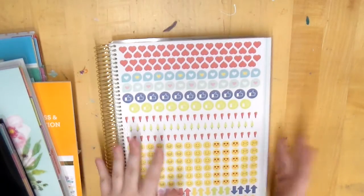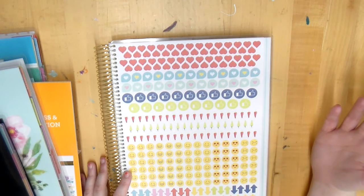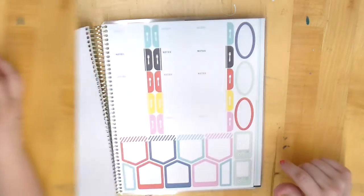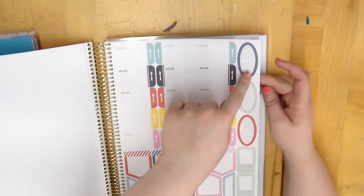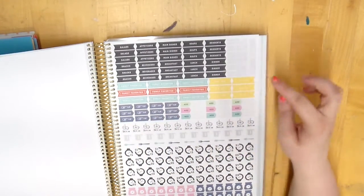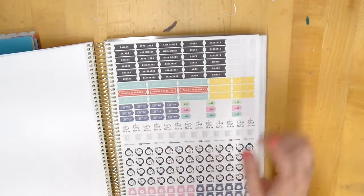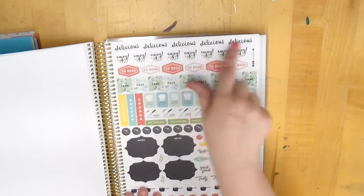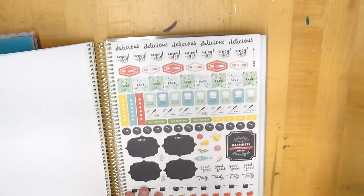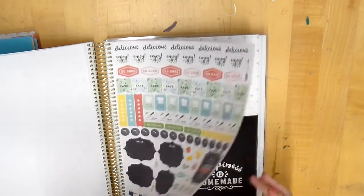In the sticker section some are not really recipe-themed but you have hearts, little teardrops with hearts, thumbs ups, a ton of peppers to signify spiciness, all the emojis including the side-eye emoji, stars, and arrows. Then you have little notes with silverware, some oval stickers, more decor stickers, and functional ones: snacks, beverages, breakfast, lunch, dinner, family favorites, measuring cups, and time stickers — 45 minutes, 30 minutes, 15 minutes.